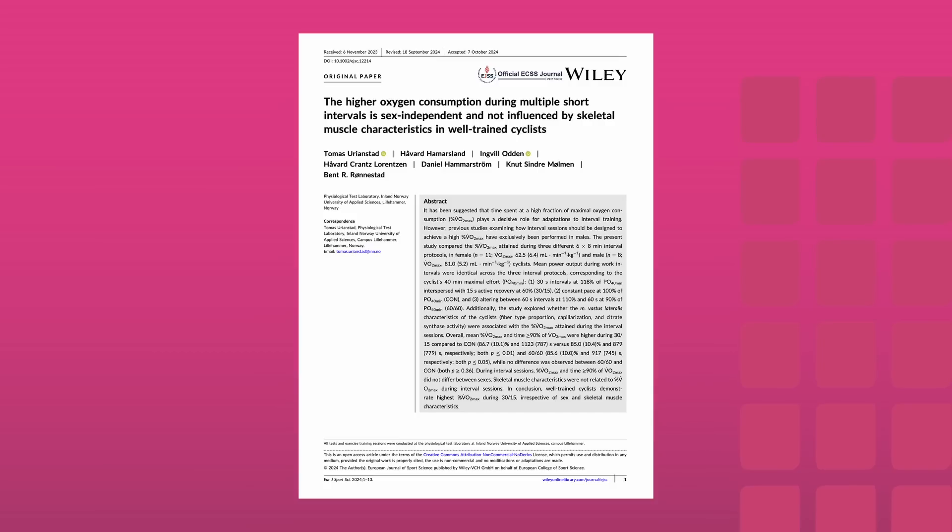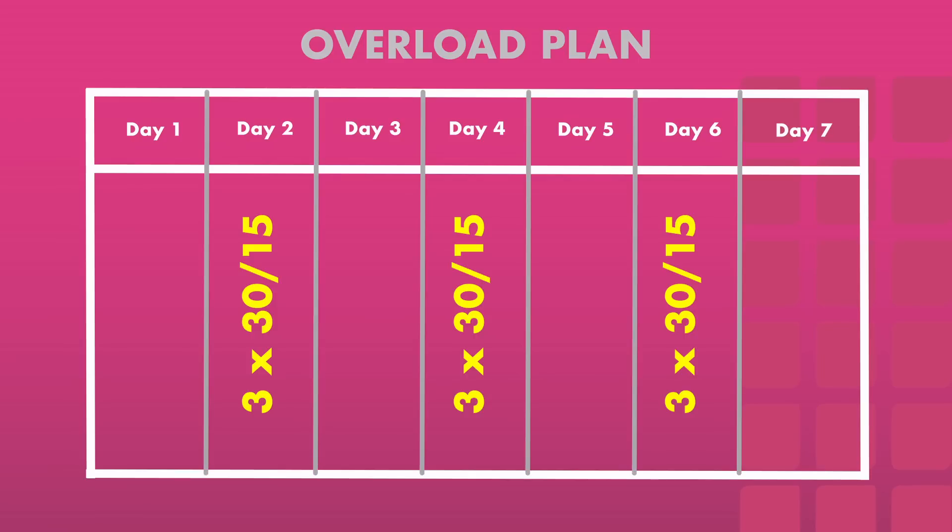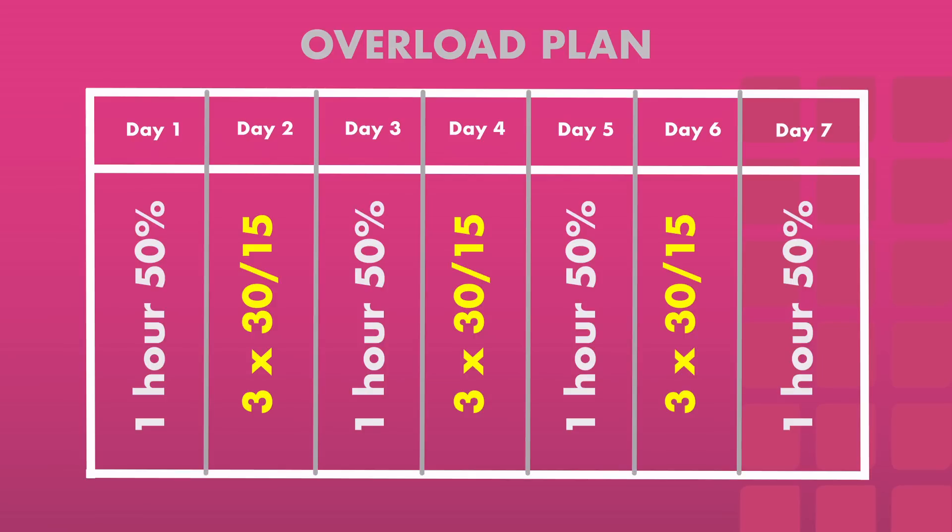A 2024 study by Ernstat and colleagues found that the 30-15 intervals elicit the greatest time spent at or above 90% of VO2max. When comparing six by eight minute sessions to the 30-15s, the constant power of six by eight or the 60-60 intervals weren't as effective — the 30-15s produced close to 30 and 20% more time at 90% or above VO2max. We did three sessions across the seven-day period, and on non-HIIT days we stuck to low-intensity riding lasting one to one and a half hours to allow for recovery.